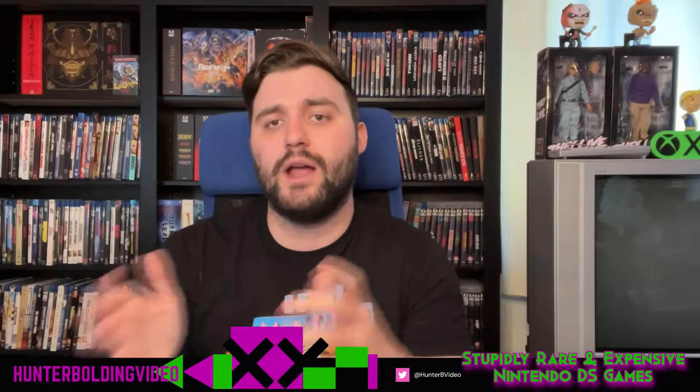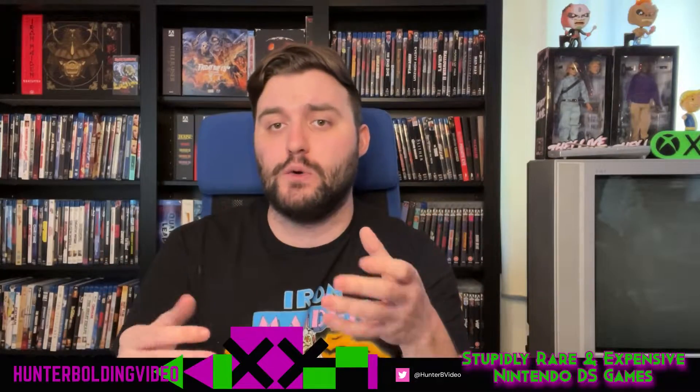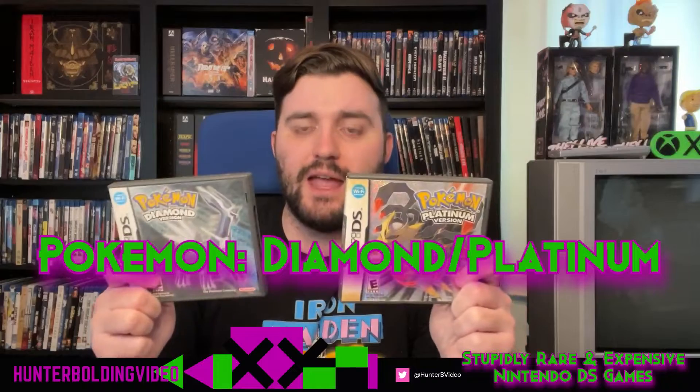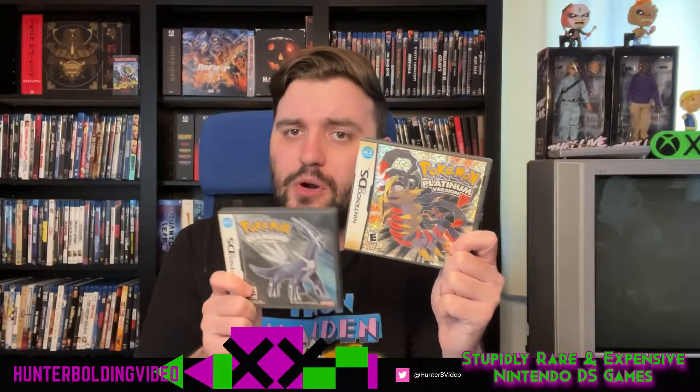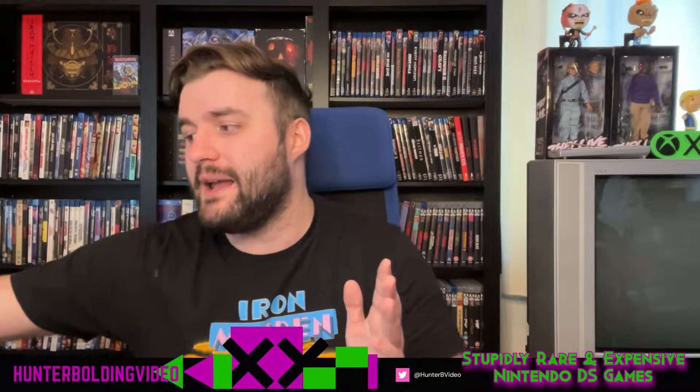I don't own Pokemon Black, White, or Black and White 2. My stupid self sold them, and now Black and White 2 are very in demand and very expensive. We do have Pokemon Diamond and Pokemon Platinum. Platinum is very in demand and very faked; Diamond is a little less in demand because there is a remake with a lot of the same content. You can pick up Platinum for about $115 complete, and Pokemon Diamond complete for about $52 — Pearl is about the same.